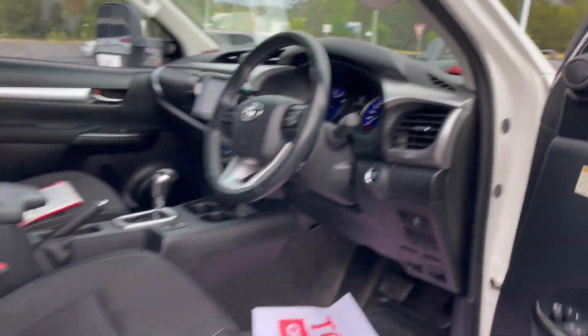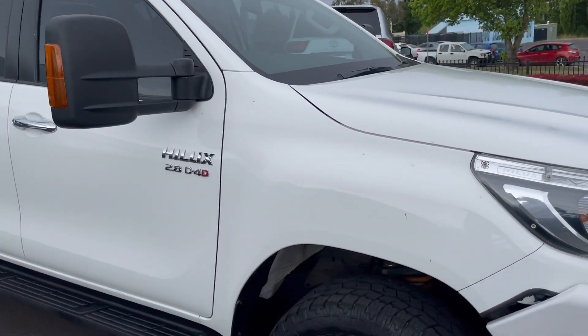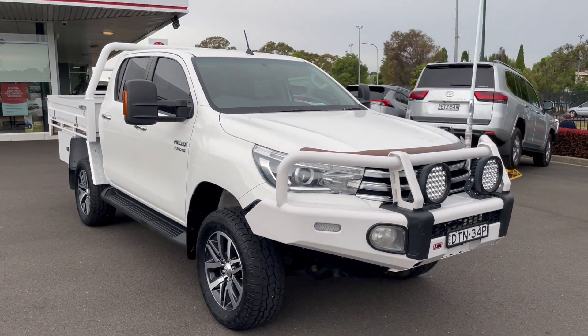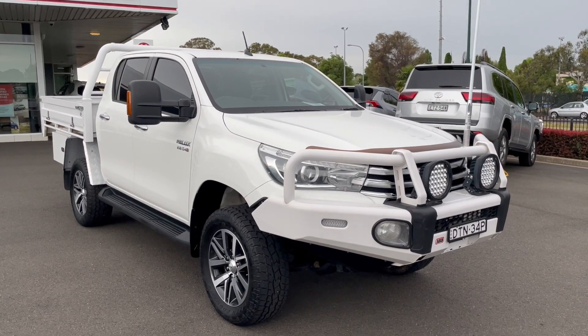That's a walk-around video of our 2018 Hilux SR5. We do have extended warranty options and finance options available on this vehicle, so please feel free to ask. I'll have this video uploaded and sent to you shortly — thank you.